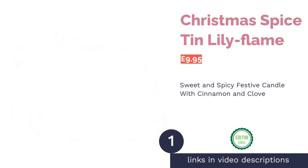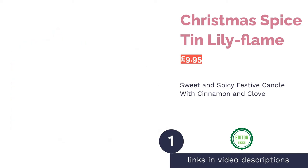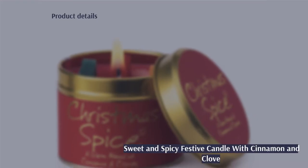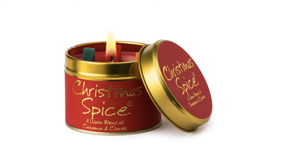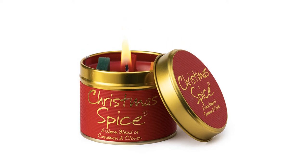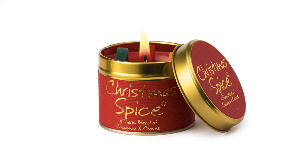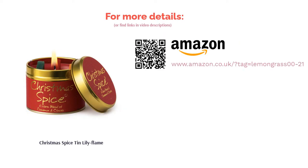The first product on our list is the Christmas Spice Tin by Lily Flame. This is one of the most popular candles from the Lily Flame collection. With warm, welcoming hints of cinnamon and clove, this candle makes for a perfect stocking filler or something to make your bedroom smell nice. Poured into a traditionally colored red and gold tin holder, it's affordable, matches any holiday aesthetic, and its divine spicy scent will fill a whole room with festive spirit.